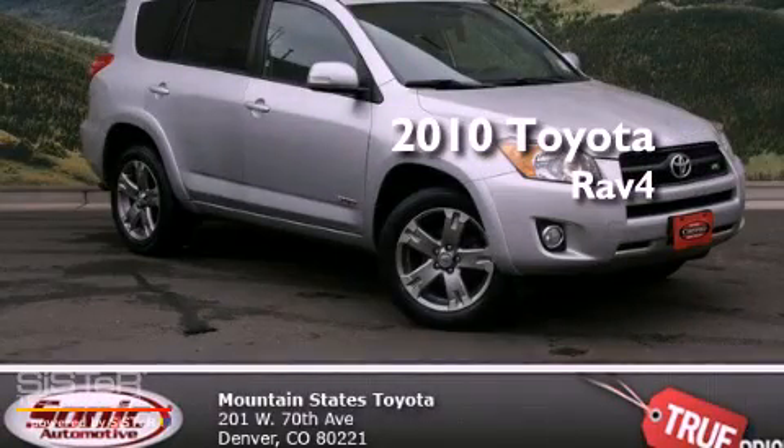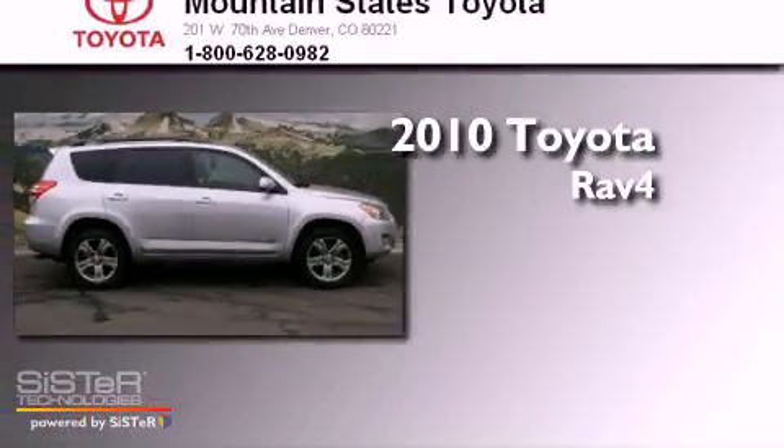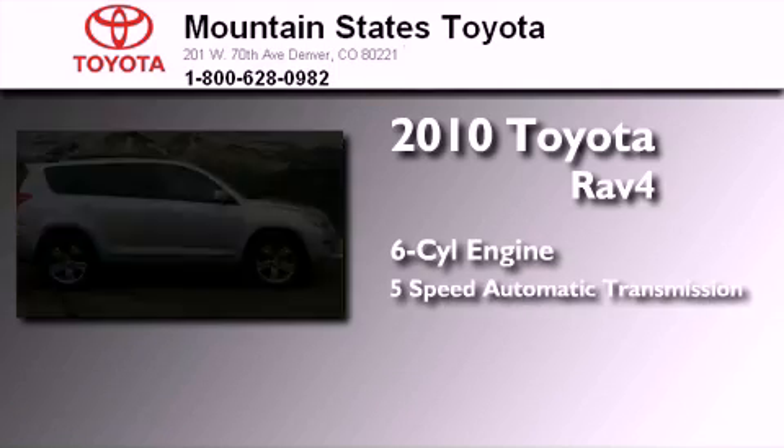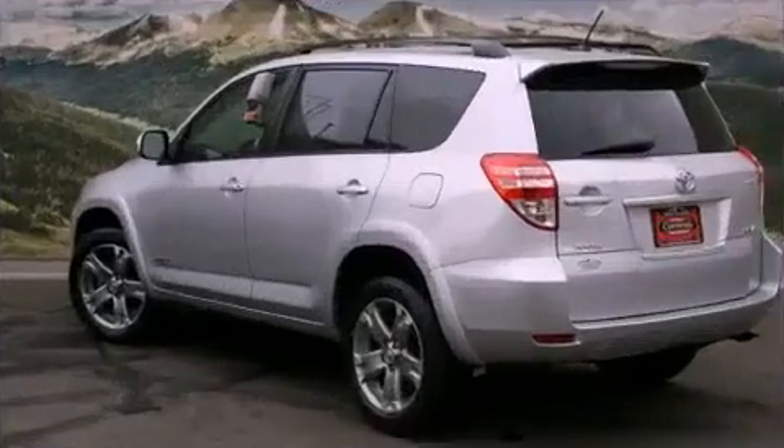This is a certified pre-owned 2010 Toyota RAV4. It has a six-cylinder engine, a five-speed automatic transmission, and the added safety and control of four-wheel drive.